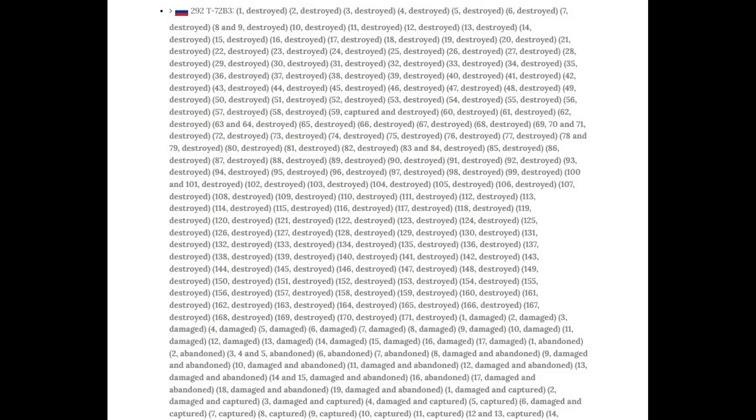They supposedly had around 7,000 in reserve according to the Military Balance, but a good number of those are likely fit for nothing more than being an immobile lump of scrap metal. We have no idea really how many of those T-72s in reserve are actually operational, ready, and fit for purpose.